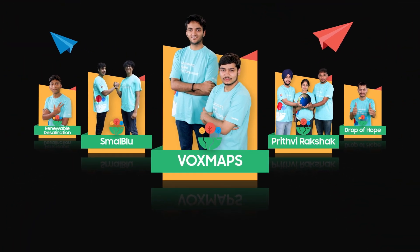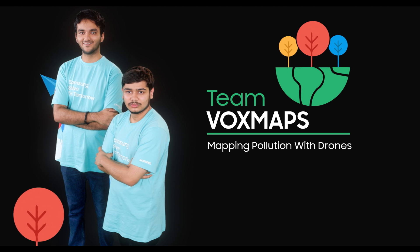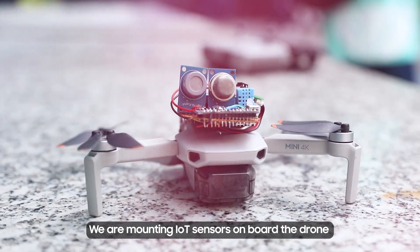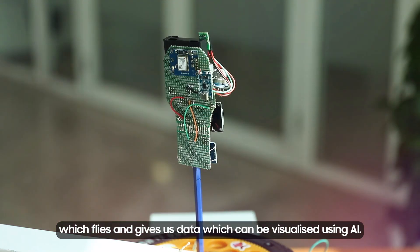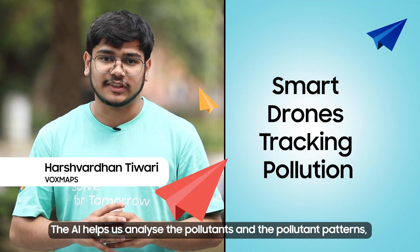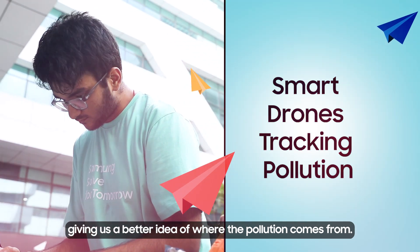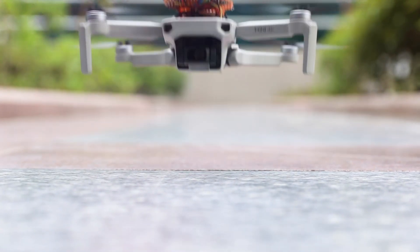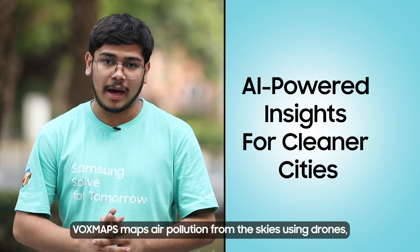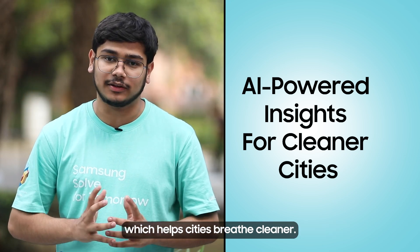And finally, VOXMAPS — mapping pollution with sensor-mounted drones. We are mounting IoT sensors on board drones which fly and give us data that can be visualised using AI. The AI helps us analyse the pollutants and the pollutant patterns, giving us a better idea of where the pollution comes from. VOXMAPS maps air pollution from the skies using drones, which helps cities breathe cleaner.